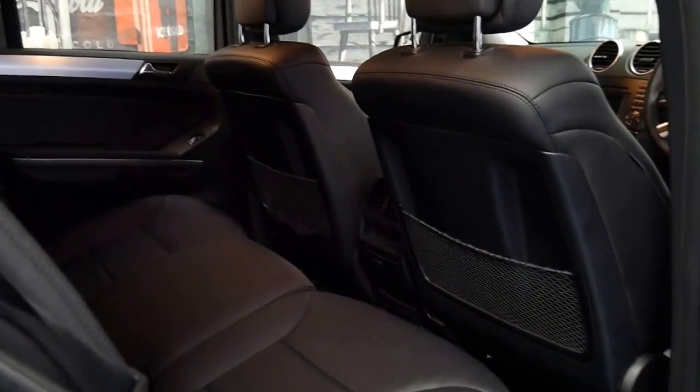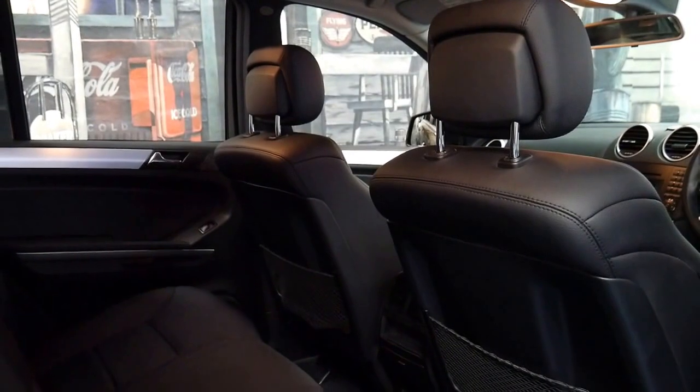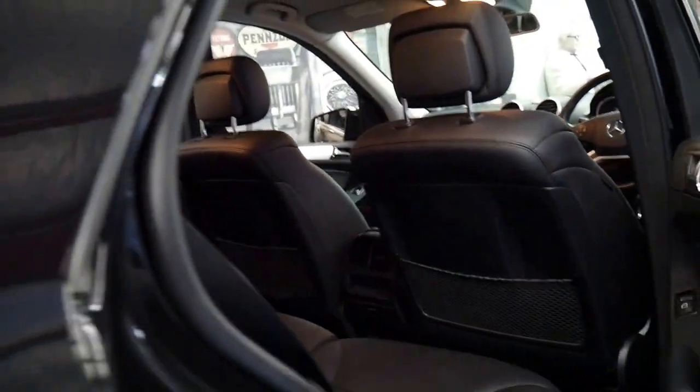It's got two remote keys and every service has been done at a Mercedes-Benz dealership, the last service being done at a Mercedes-Benz in the Hunter Valley.